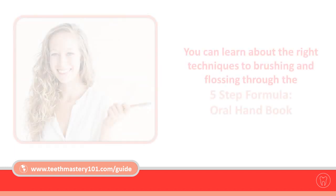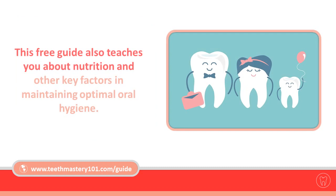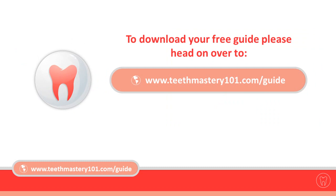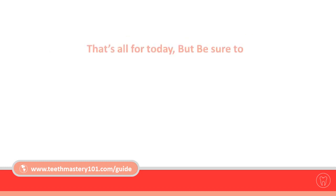You can learn about the right techniques through the five-step formula oral handbook. This free guide also teaches you about nutrition and other key factors in maintaining optimal oral hygiene. To download your free guide, head over to www.teethmastery101.com/guide. It could potentially change your teeth forever.